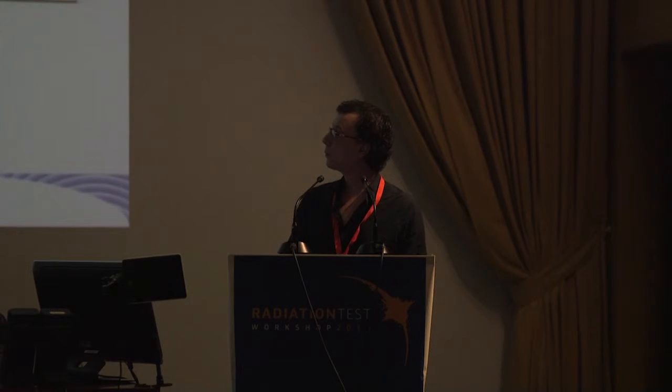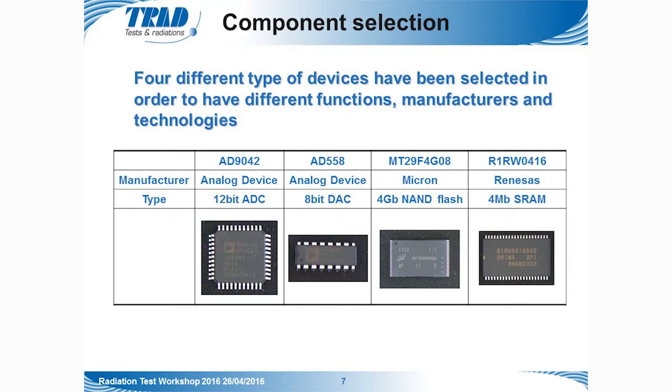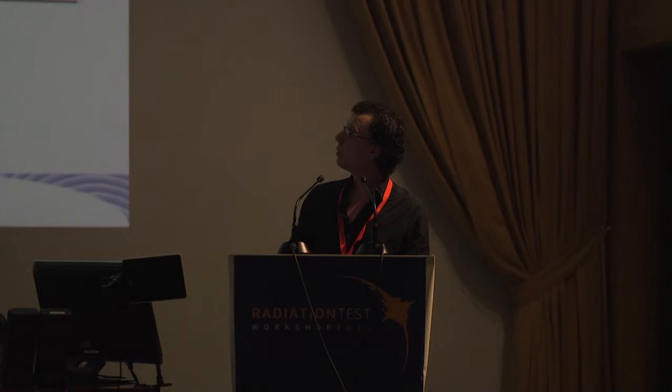The four selected devices are: the AD9042 from Analog Devices, which is a 12-bit ADC; the AD558 from Analog Devices, which is an 8-bit DAC; the MT29 from Micron, which is a 4-gigabit NAND flash; and the R1RW from Renesas, which is a 4-megabit SRAM.